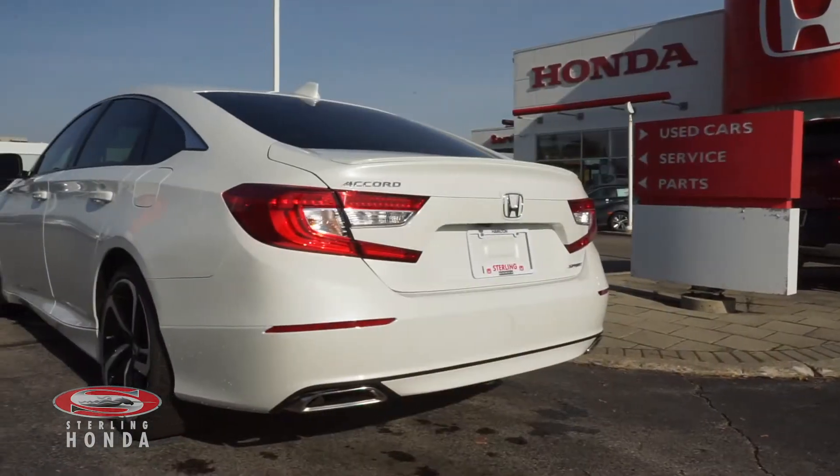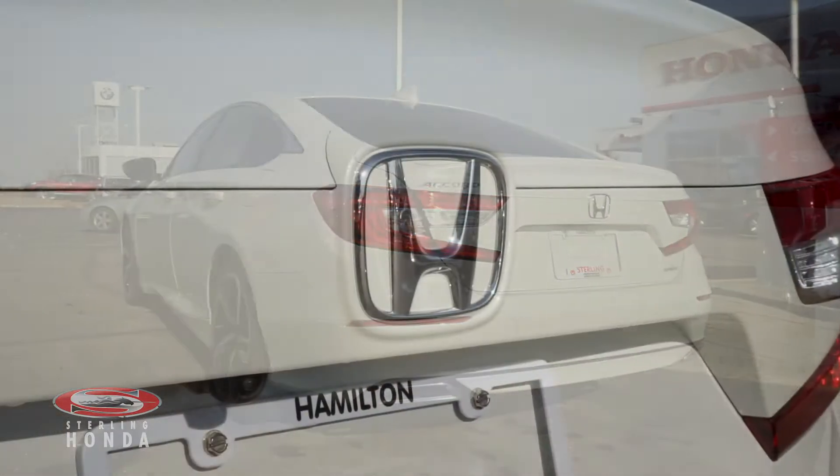The back of this vehicle has bright red taillights that stand out against the flawless paint, trim, and badging.